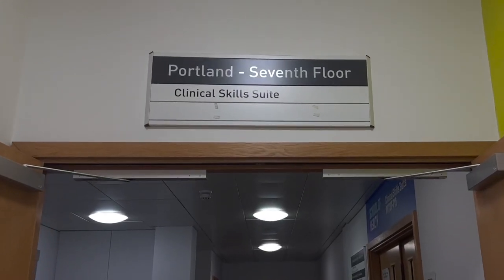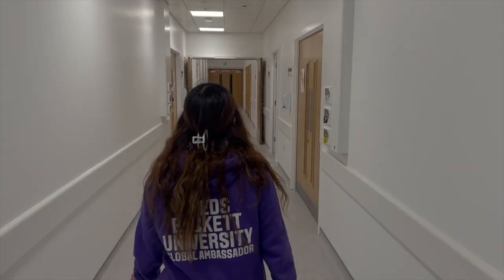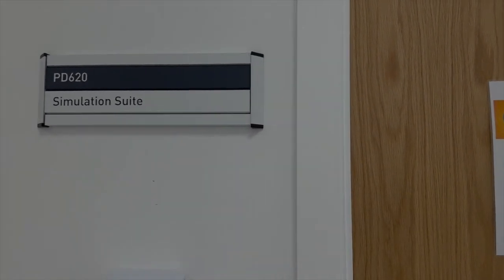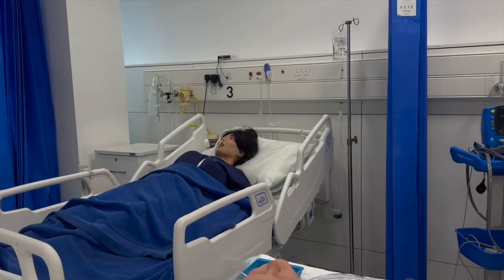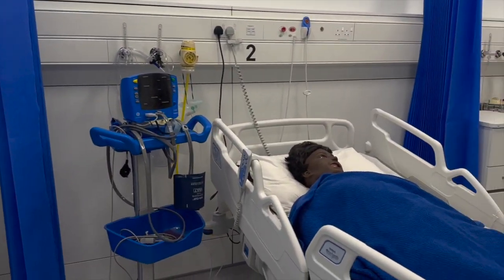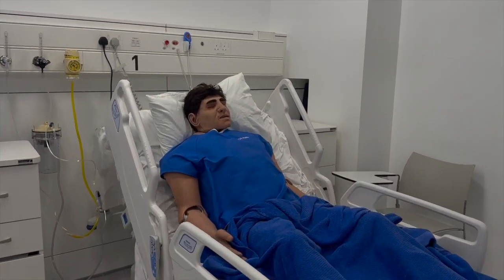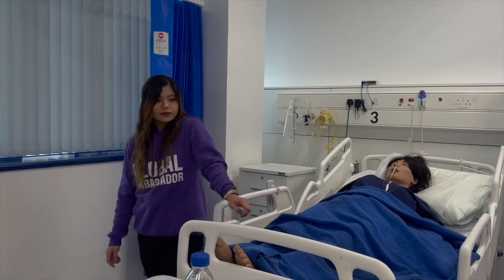The clinical skills suite is found on the seventh floor of the Portland Building. Students from different courses such as nursing, sport and exercise therapy, and physiotherapy can use these multidisciplinary spaces. The simulation suite includes state-of-the-art patient simulators to offer students a safe and effective means of training to deliver high quality patient care.